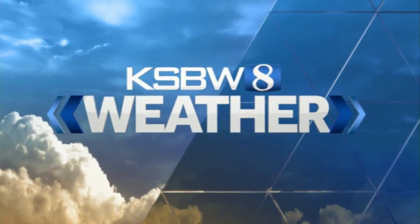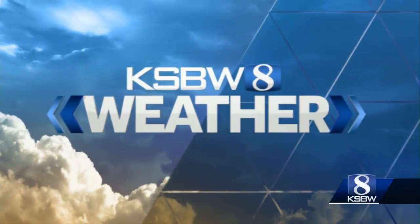Your KSBW weather forecast with meteorologist Art Jarrett. Alright, good morning to you here.